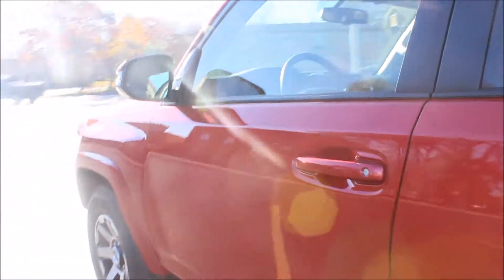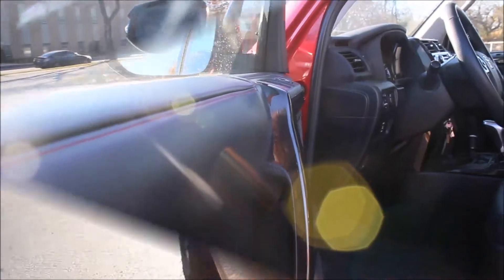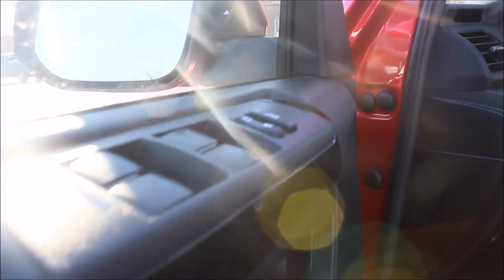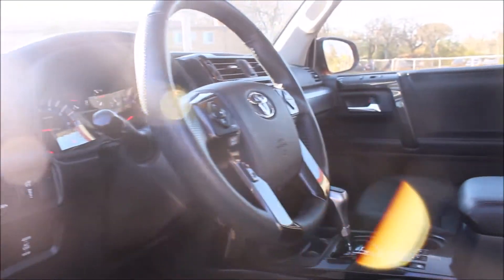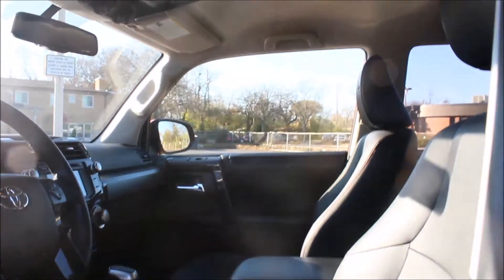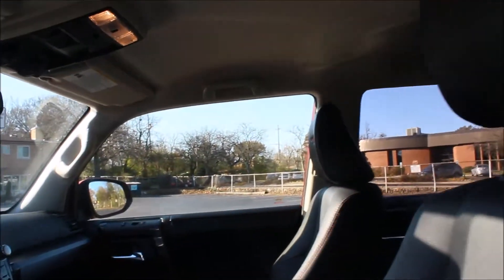Let's go ahead and take a look inside. The 4Runner TRD Premium seats five and I was able to fit my son's car seat and he enjoyed a comfortable ride.